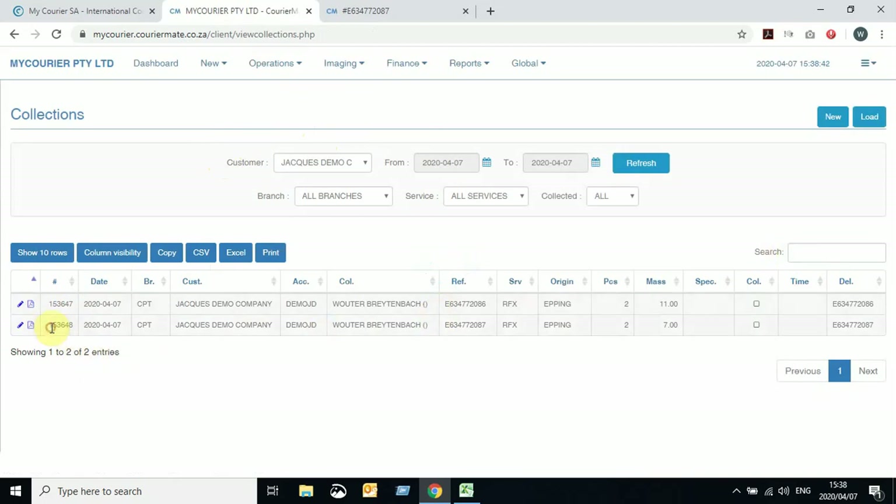You'll see the collection number that was generated for your delivery. The delivery number is present, and your collection number will also be here. This collection number is what you can use to reference with our collections department, or even your delivery number. That's basically how to generate a collection using your quote function.